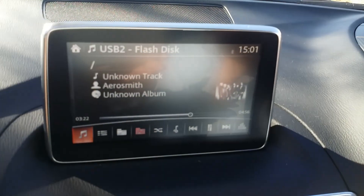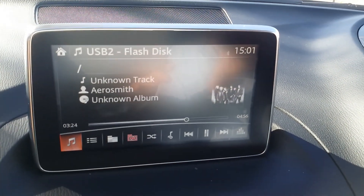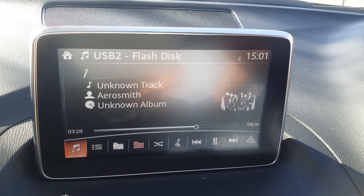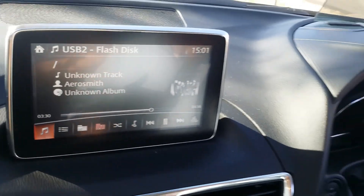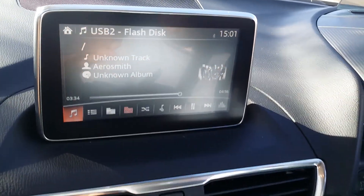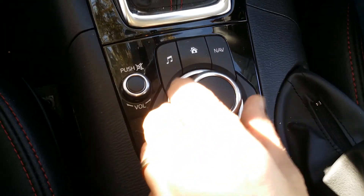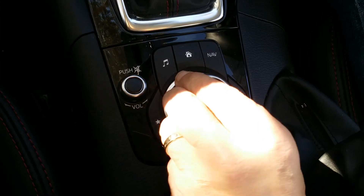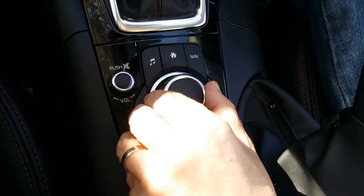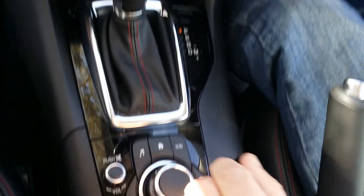These are backed up by a centre screen for your multimedia and infotainment system. Navigation is available but not fitted on this car, and the screen also incorporates a reversing camera. To operate the multimedia, you use a rotary controller which works very much like a mouse — you just flick it to change things, making it very easy to use.